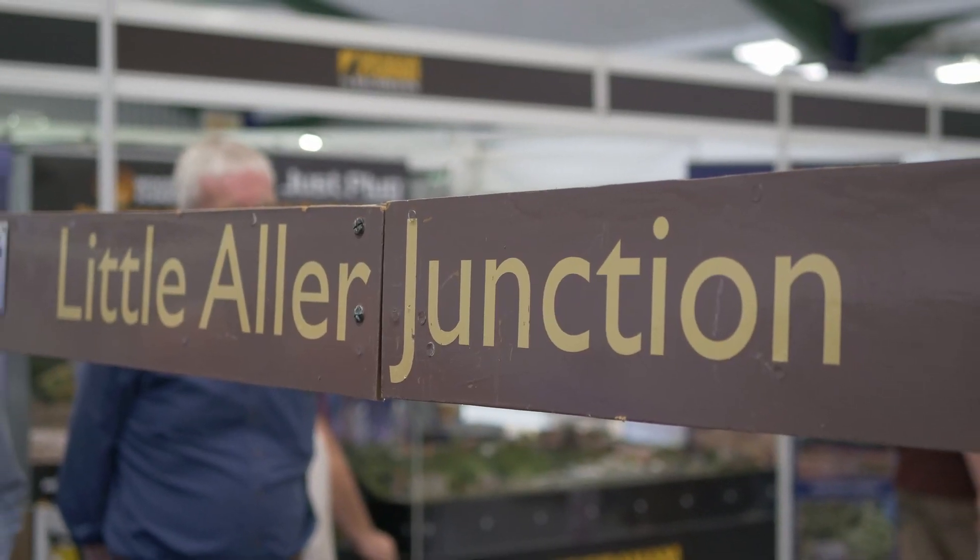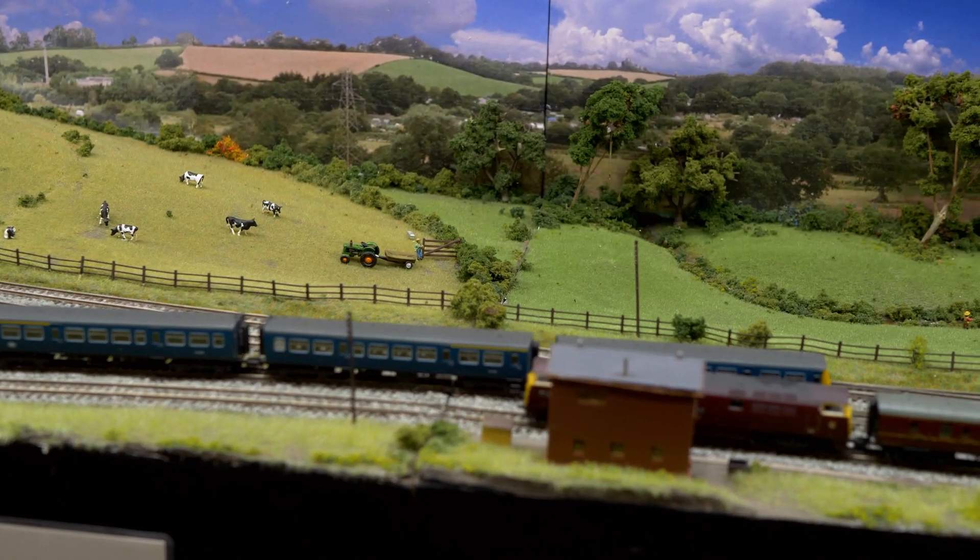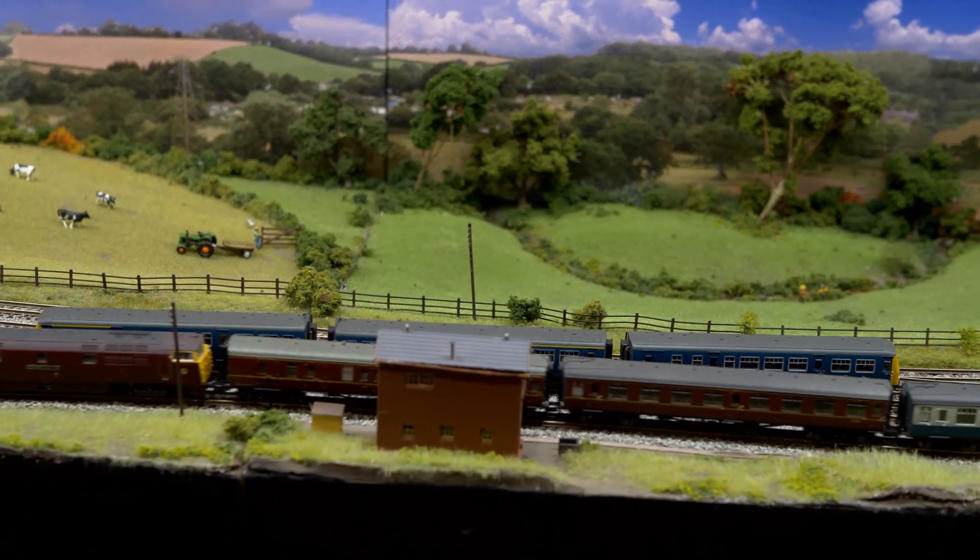An N-gauge layout depicting a junction on the southwest main line, where quadruple tracks split into two double tracks.